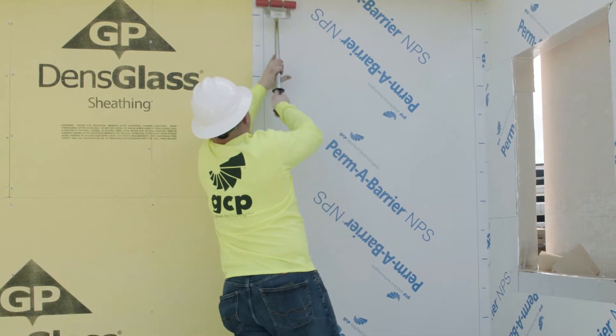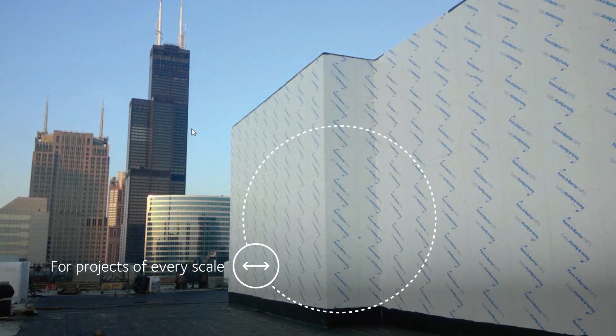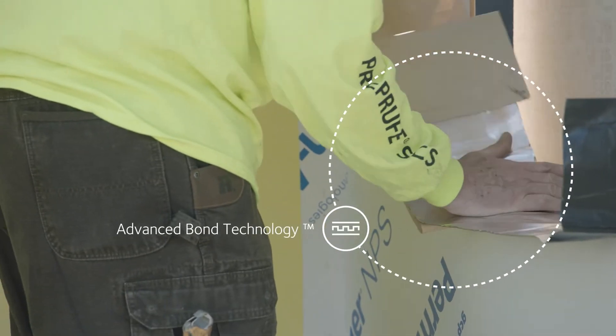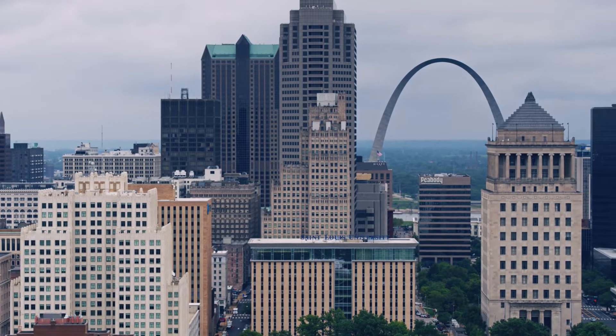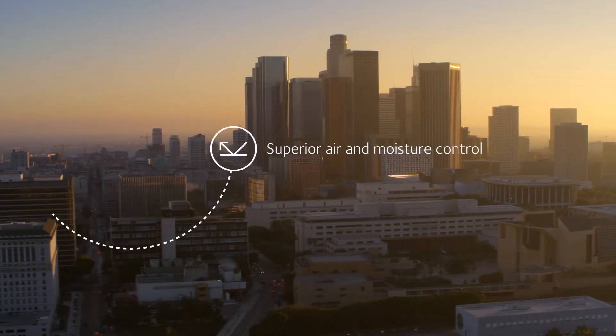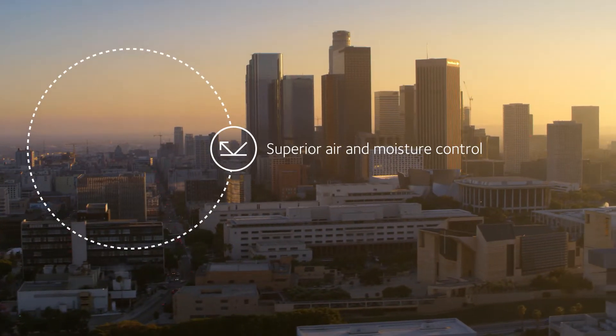Permabarrier NPS. Proven performance for projects of every scale. Experience our advanced bond technology, proven in pre-applied waterproofing, now in air barriers for superior air and moisture control through advanced engineering.